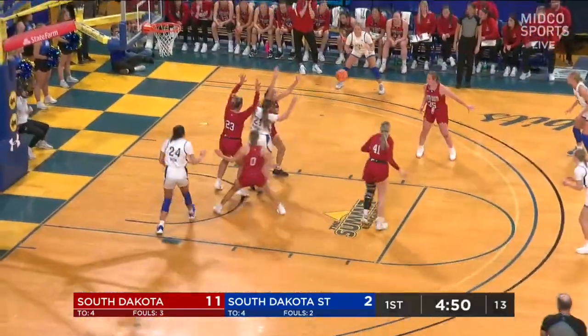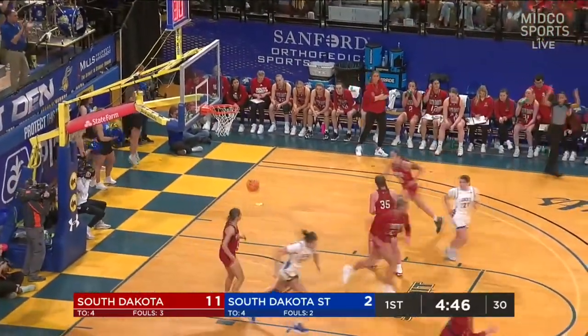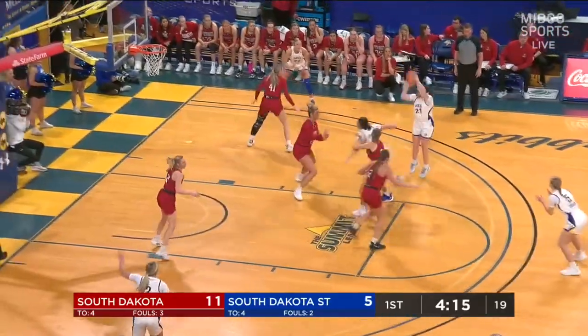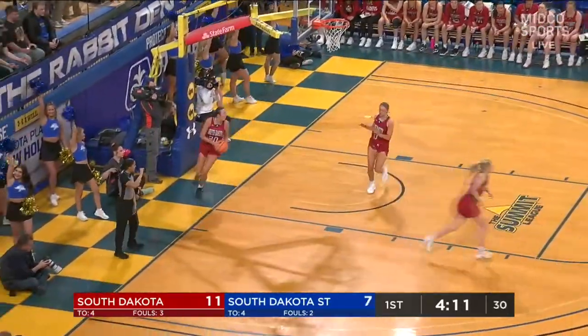Here's Meyer weaving through traffic, kicks it out to Jenna Hopp for three. That's exactly what we were talking about, but that specific play they had never done before. Kendall Holmes and Grace Larkins drew the defenders, and that's why DiPerry was open on the cut, as Paige Meyer knocks down the midrange.